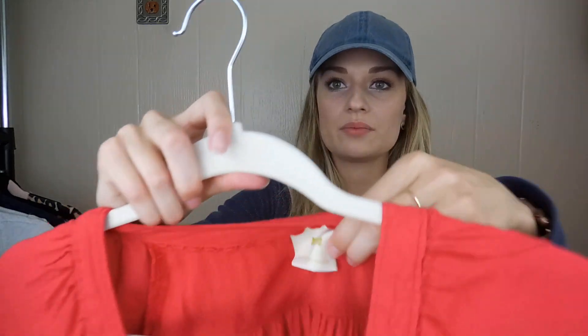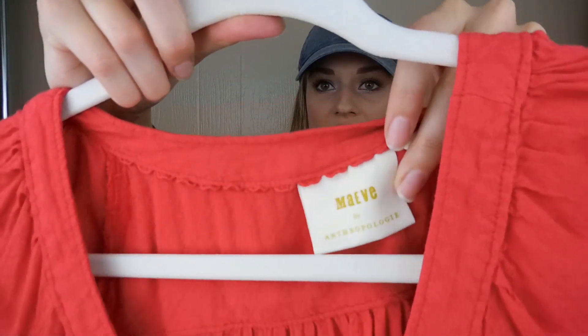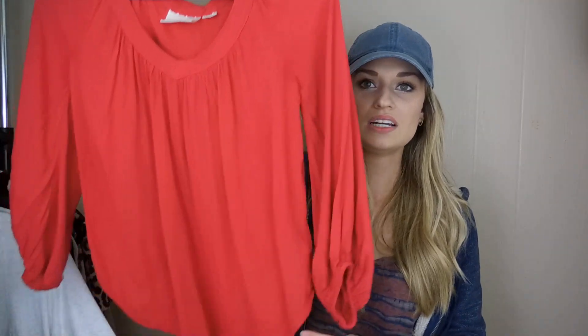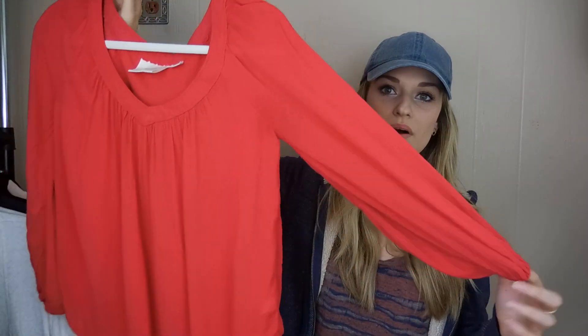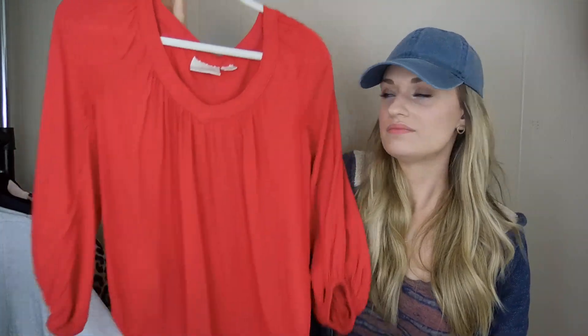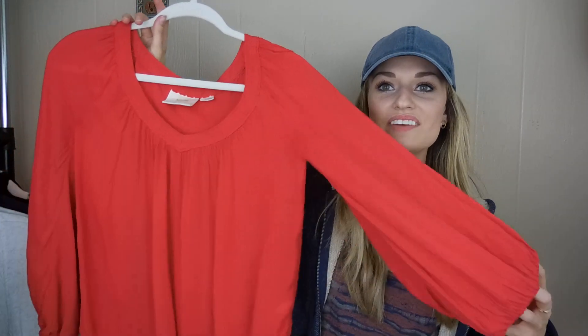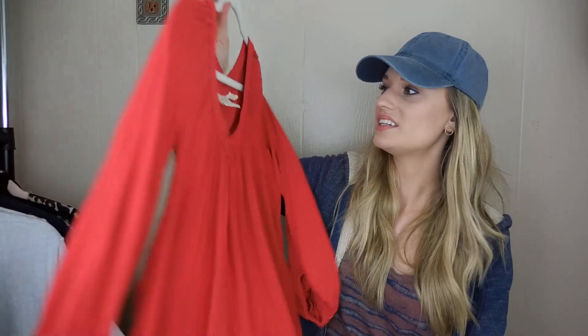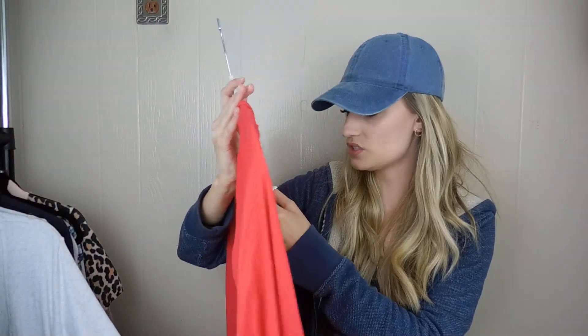This is Maeve by Anthropologie, the newer tag. I want to say this is the Roswell top. I liked the pop of red — it's kind of a bohemian vibe with wider sleeves. It's a size 2.